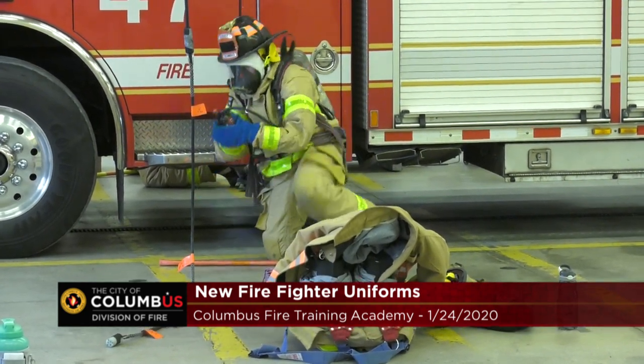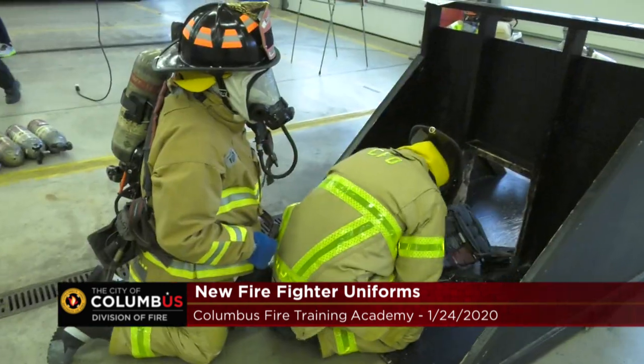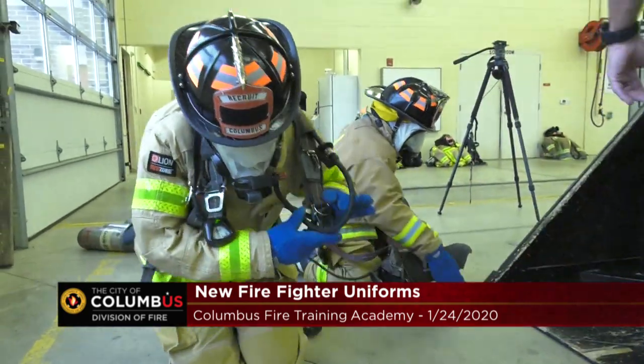The nice thing about this is it has a snow skirt type design around the waist which keeps smoke from coming up through the bottom of the coat. It has different material in the wristlets which keeps smoke from coming up our sleeves. And then we have the same thing around the ankles which keeps it from coming up the cuffs of our pants up to our legs.